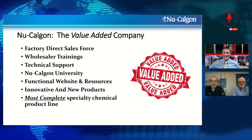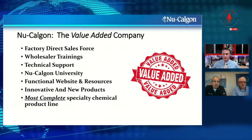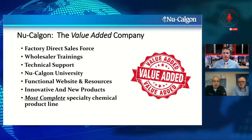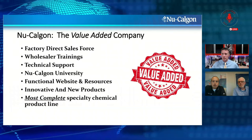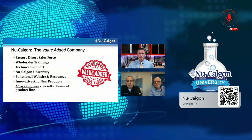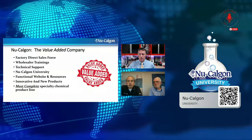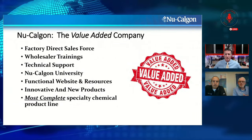Nu-Calgon views itself as a value-added company — factory direct sales force, wholesaler trainings, road shows every year, trainings at our St. Louis facility typically three per year, and a great online resource in Nu-Calgon University for continuing education credits. We have the most complete specialty chemical product line. This is a little outside of our wheelhouse but we're excited — we think it's a great way to support the industry as it moves into something new to many people.